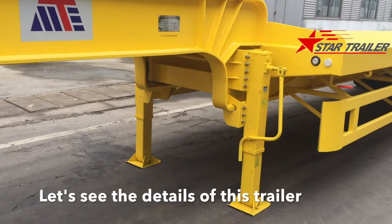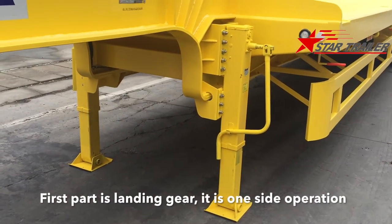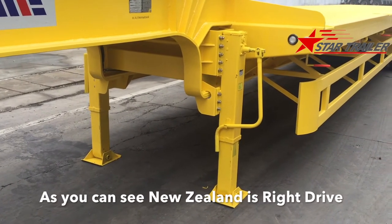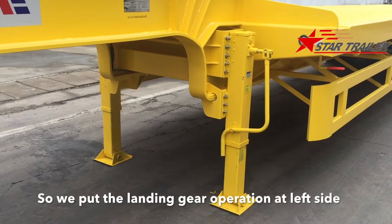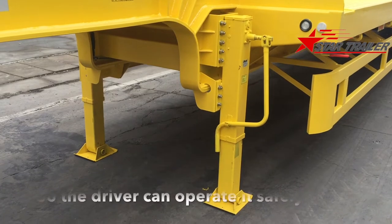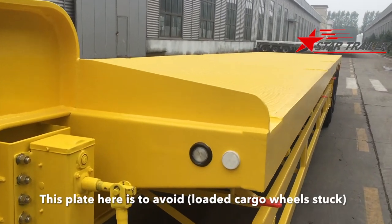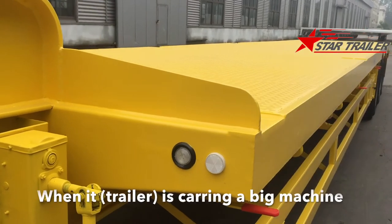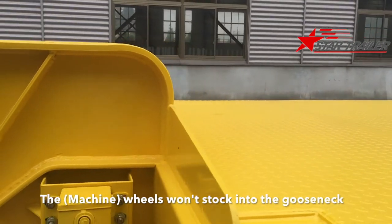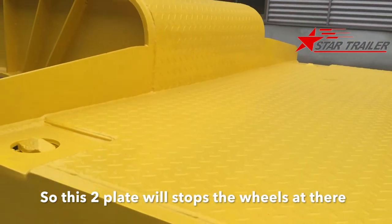Let's see the details of this trailer. First, the landing gear. The landing gear is one-side operation. As you can see, New Zealand is a right-hand drive, so we put the landing gear operation on the left side so the driver can operate safely. This plate here is to avoid the wheels of a big machine riding into the gooseneck. So these two plates will stop the wheel there.